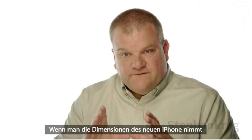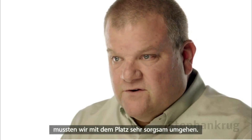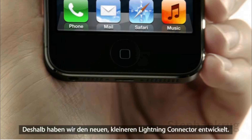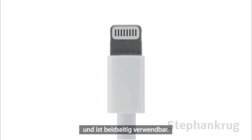Given the dimensions of the new phone and all the capability that we wanted to have, we needed to manage space inside the phone very carefully. We've created the new, much smaller Lightning connector. It's all digital, so it's designed for today's uses. And we made it reversible, so it fits either way.